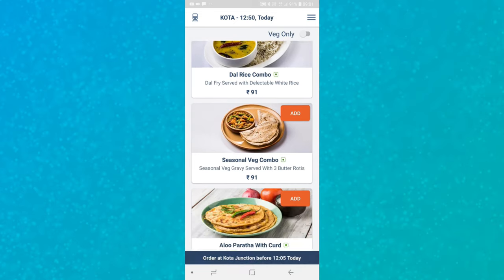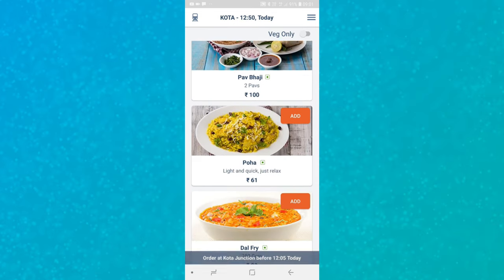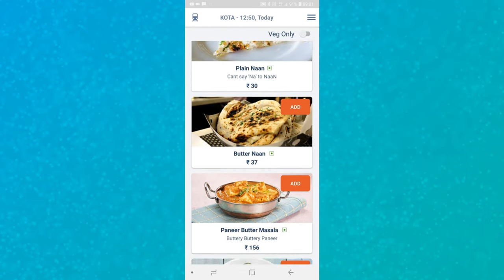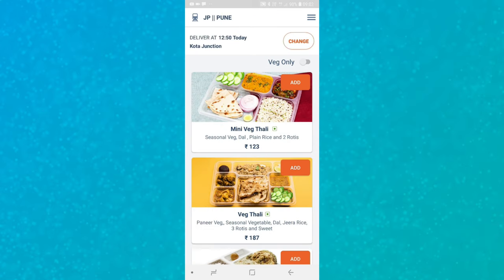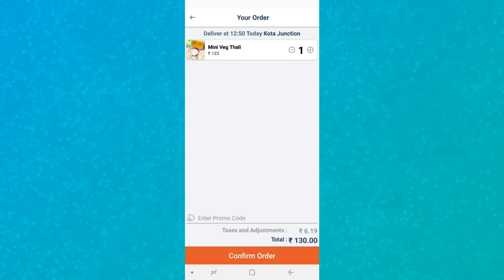Now from the menu shown below, you can order whatever you like. They have mini thali, full thali, and different kinds of combos — I'm very impressed with their menu options. If you're traveling with children, they even have french fries, which are generally not possible to get on a running train. That's a good thing. I'm now ordering the mini wedge thali.